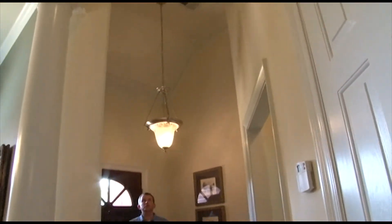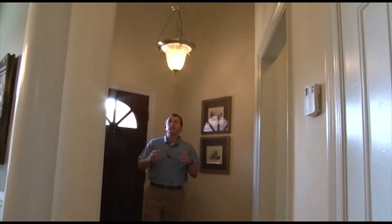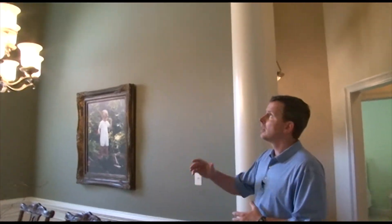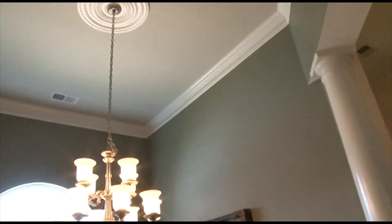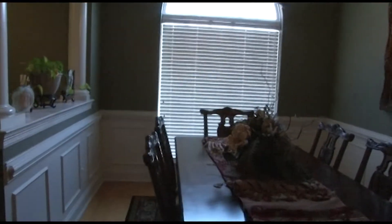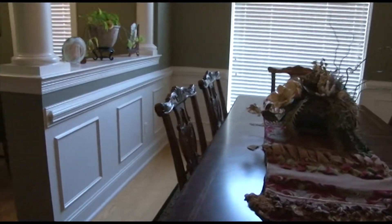A two-story entry with extra-wide crown molding and a custom light fixture welcome you in. The grand entry leads to the formal dining room, surrounded by beautiful columns, a medallion, a custom light fixture, an oversized oval window, and custom wood paneling.